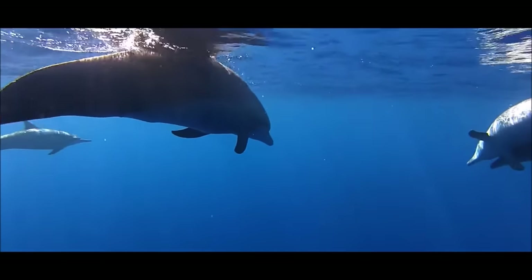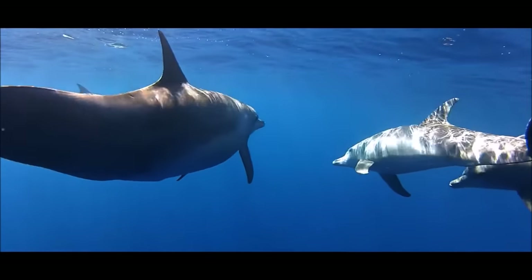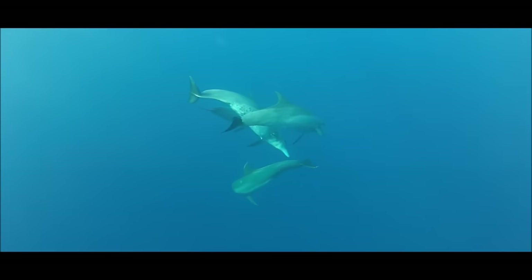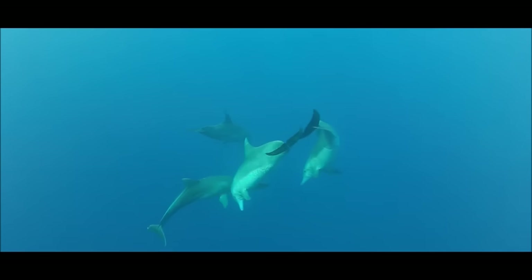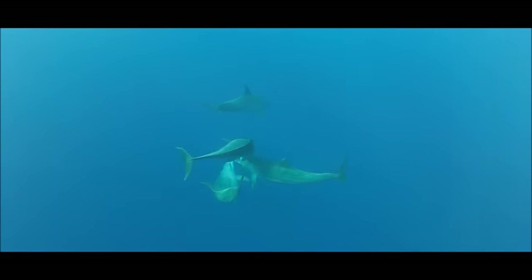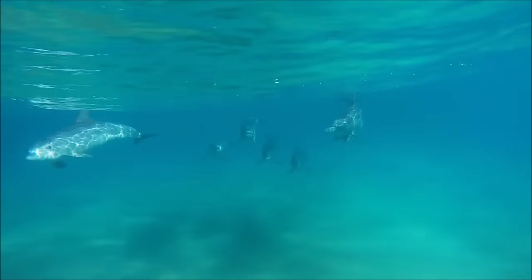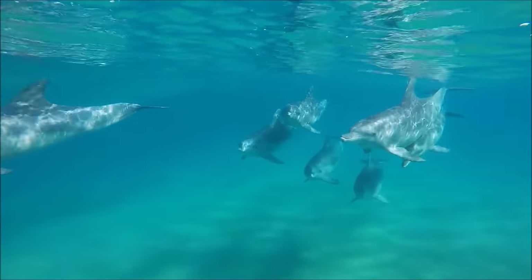Adult bottlenose dolphins can reach lengths of up to 13 feet or 4 meters, and weights of up to 1,400 pounds or 650 kilograms. But an average dolphin only grows to about 8 feet or 2.5 meters and 660 pounds or 300 kilograms. They can live up to about 40 years, and may jump out of the water 20 feet or 6 meters into the air.